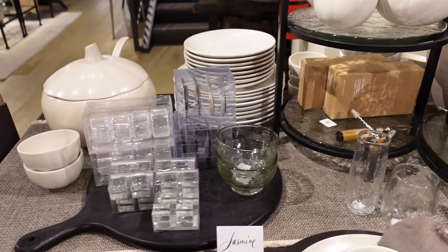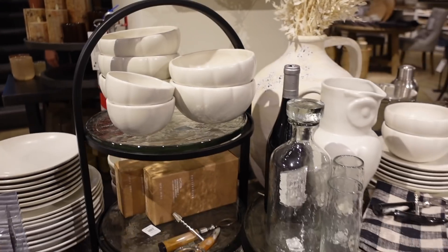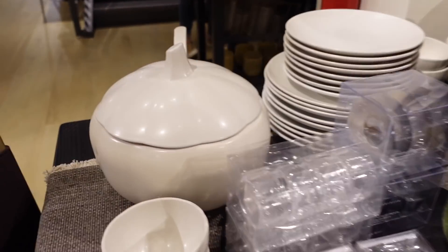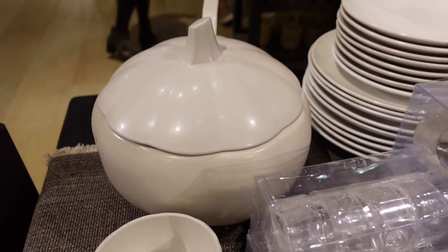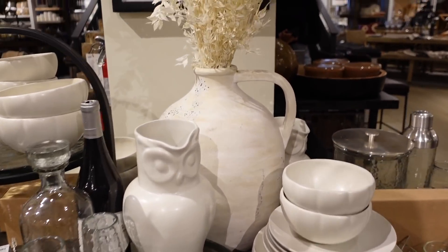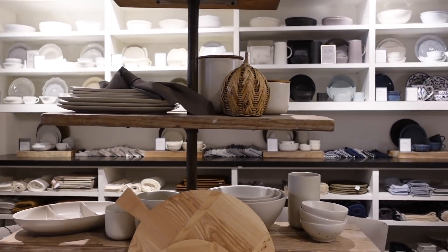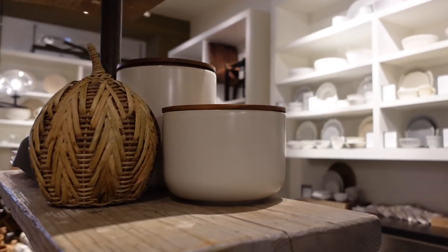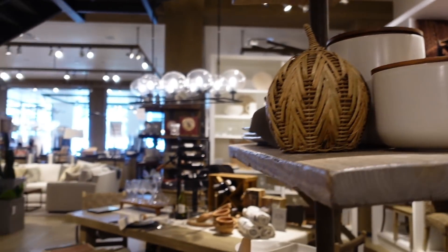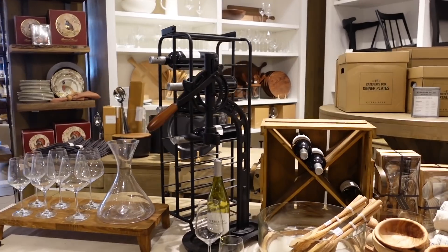Jessica pointed something out — these are Target dupes, you guys. You've seen me share a few of these pieces on my videos and we both love Target. Identical! I am in love with these branches right here. I also wanted to show you guys another dupe at Target — these little canisters right here, way cheaper. And a lot of these wooden spoons you can also find at Target, part of the Studio McKee collection.